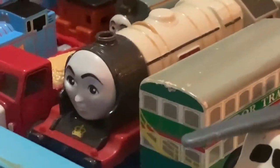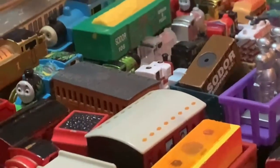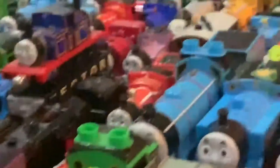Included in Trackmaster 2, we have Duchess and her coach, and included in the original Hit Era Trackmaster, we have a chocolate car. Then we have my Mega Blocks items, which includes Thomas, Percy, and Gordon.